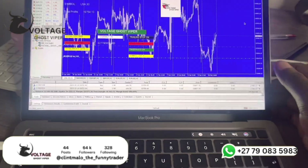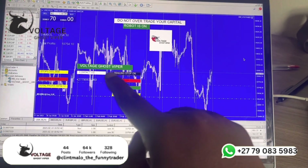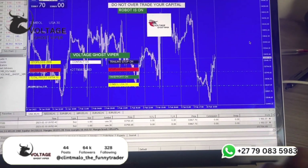This is the Voltage Ghost Viper — the best robot you can buy in 2023, guys.